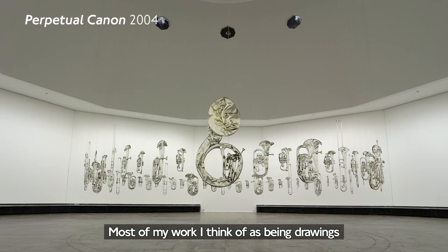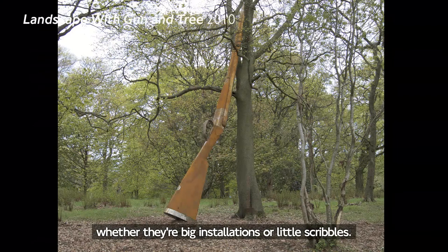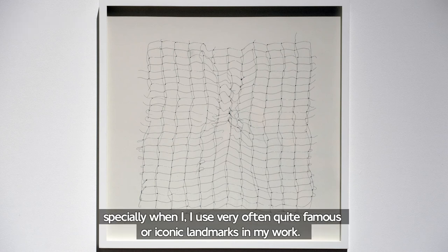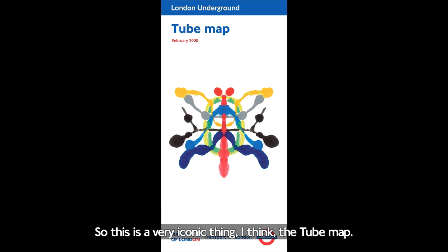Most of my work I think of as being drawings, whether they're big installations or little scribbles. And so I think this sits very comfortably in my oeuvre, especially when I very often use quite famous or iconic landmarks in my work. So this is a very iconic thing, I think — the tube map.